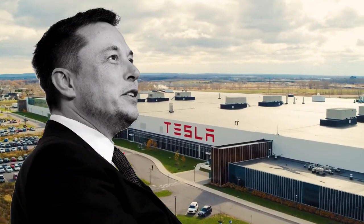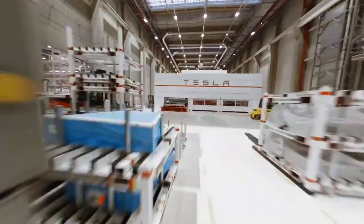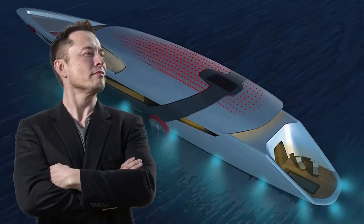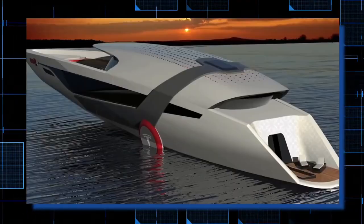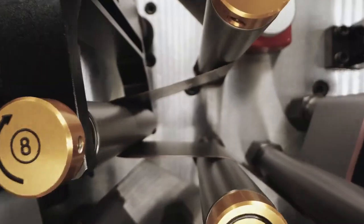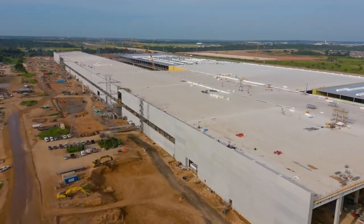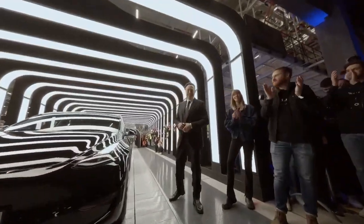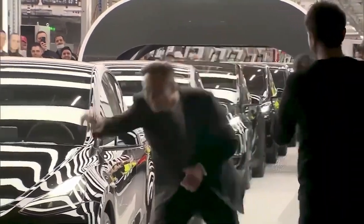2021 was indeed an eventful year for Tesla, as the company unveiled some of its most ambitious products with the Cybertruck. Elon also tweeted about the highly anticipated Tesla electric yacht that will meet production demands, especially where its batteries are concerned. In this video, we will be talking about Tesla's new TerraFactory, so watch this video to the end because it promises to be interesting.